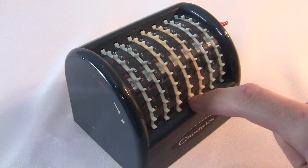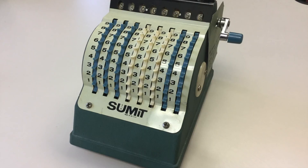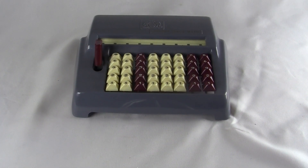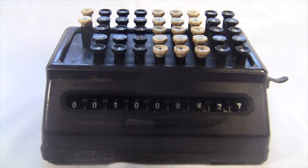The Chadwick Adding Machine is just like the Resulta, the Summit, and lots of others. And the Speedy Atomatic is just like my Torpedo Adding Machine that I did another video about.